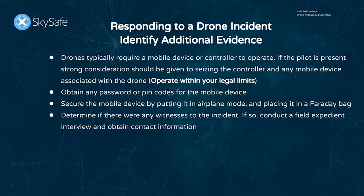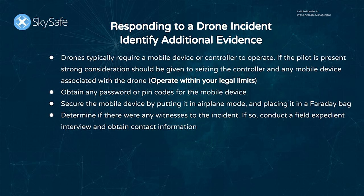Determine if there are any witnesses to the incident, and if so, interview them. Thanks for joining us in this webinar. If you have any questions, please feel free to reach out to us and the training team. Thank you.